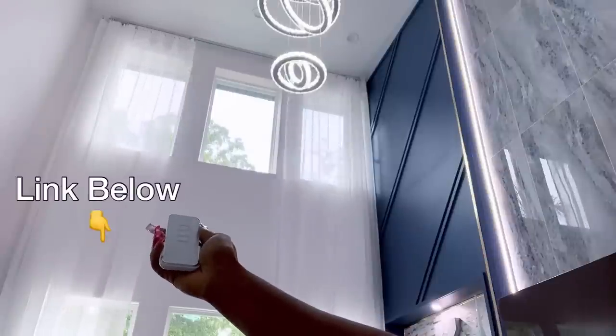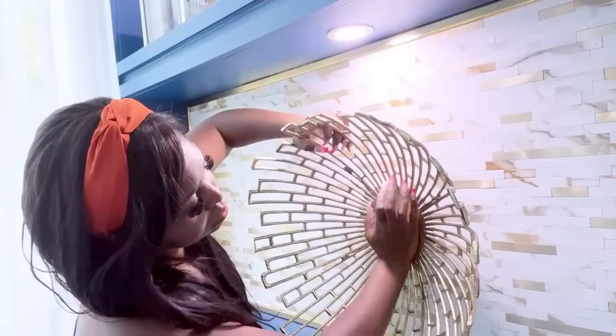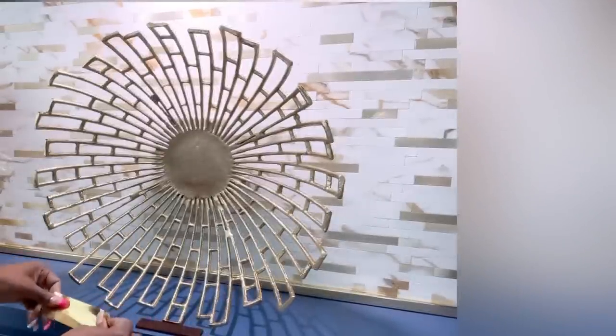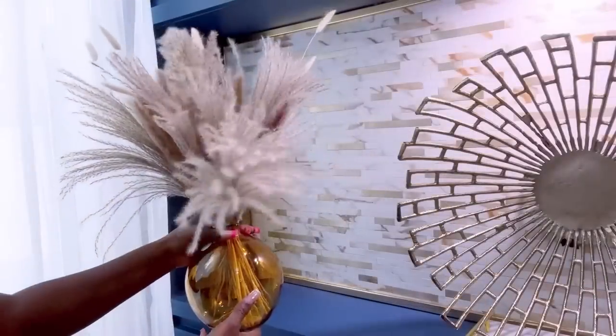I'm securing some of the decor items that are going to be in the niches with command strips and sticky tape. This is another phase of work that I enjoy — putting the decor items together to bring out the beauty of the space.